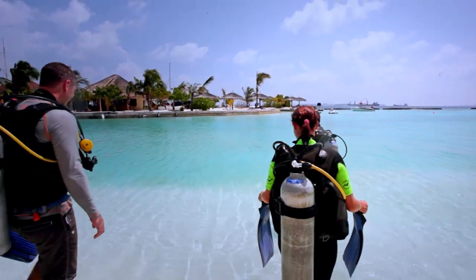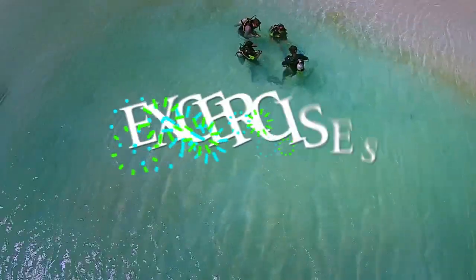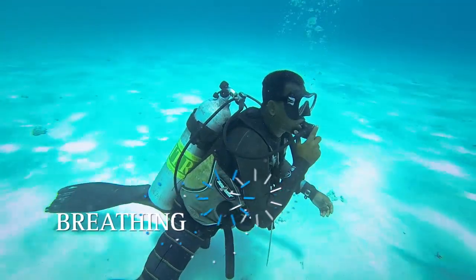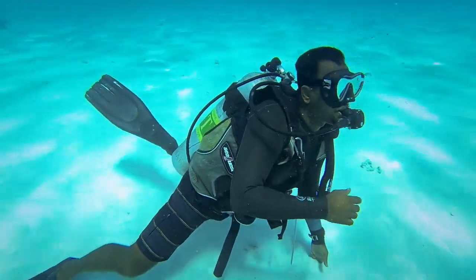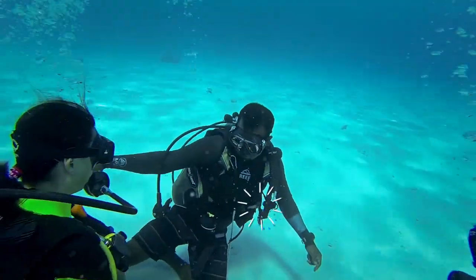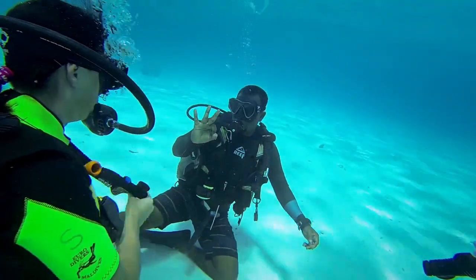Let's go now to do some exercises in the lagoon. When we breathe underwater, always remember not to hold your breath — breathe slowly and gently. If you lose your regulator while diving, you will be able to recover it. I will demonstrate first and then you will do it after me.